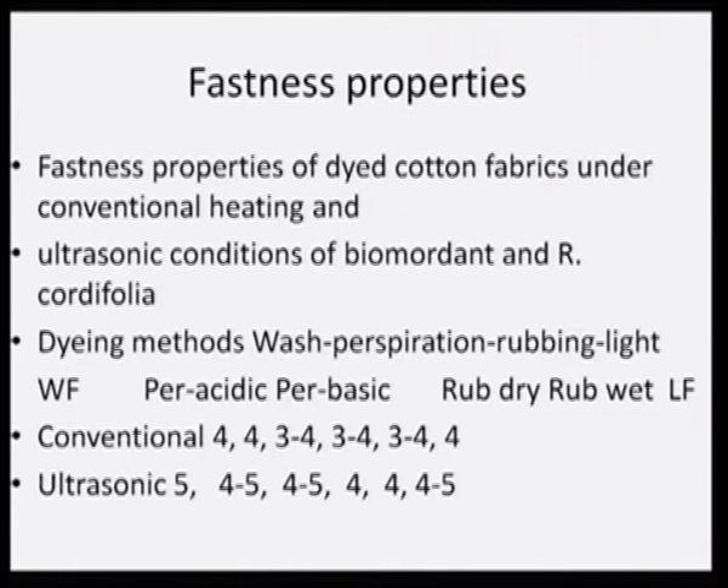When we looked at the fastness properties of the dyed fabric, we found that ultrasonic fabrics have superior fastness properties compared to conventional ones. Washing, perspiration (both acidic and basic), rubbing (dry and wet), light fastness, and wash fastness were all lower for conventionally dyed swatches. But for ultrasonic dyed swatches they were all one step above in the gradation scale — where conventional samples scored four, ultrasonic samples scored five — demonstrating that fastness improved significantly with ultrasound.